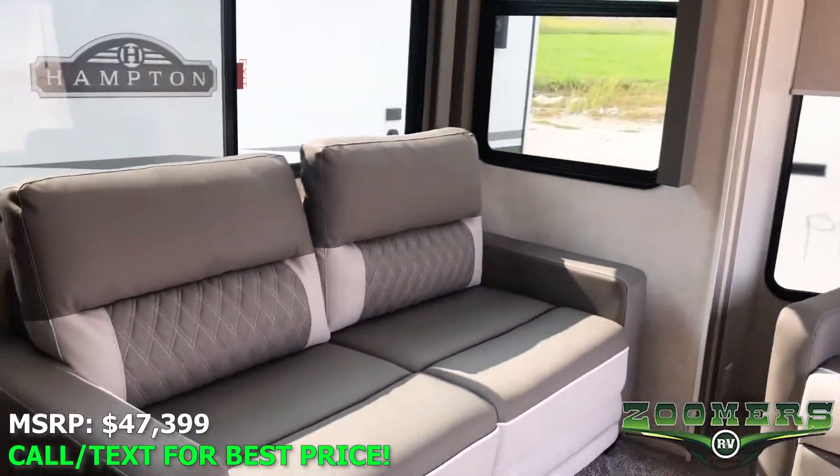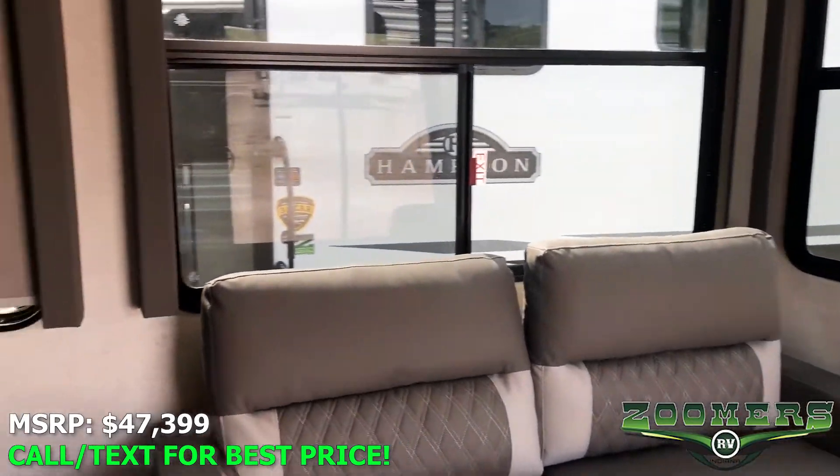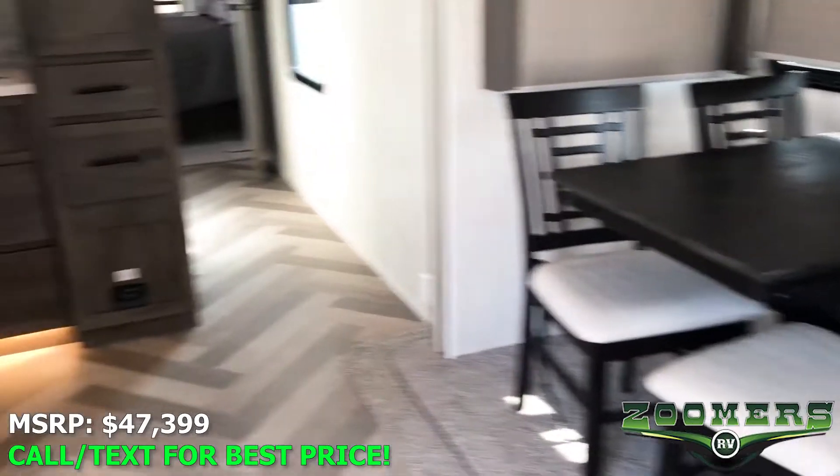We also have a tri-fold sofa here, and three sitting table and chairs, and a sled as well.